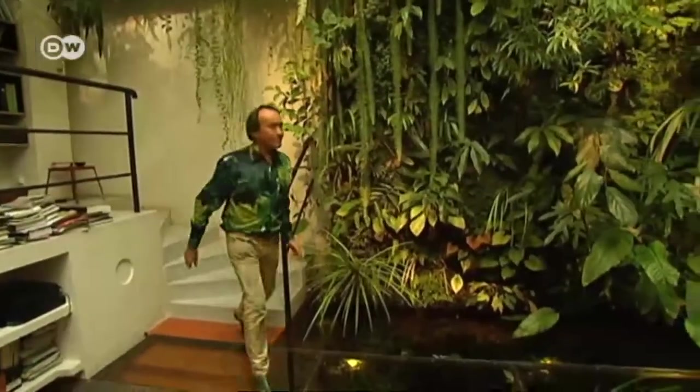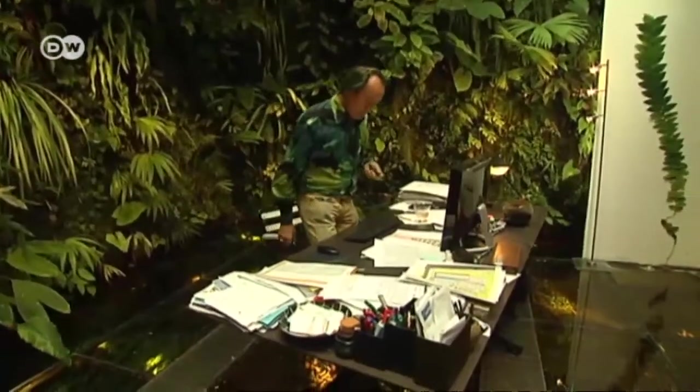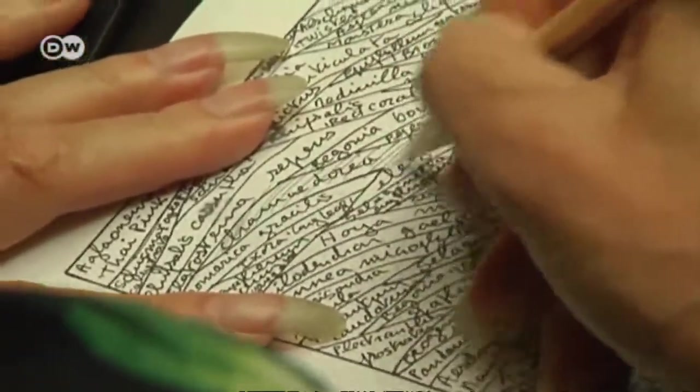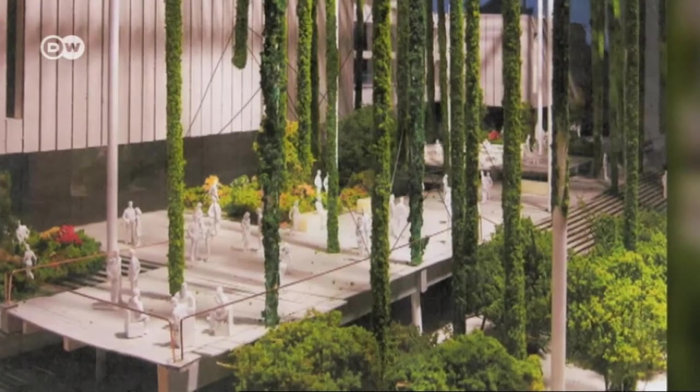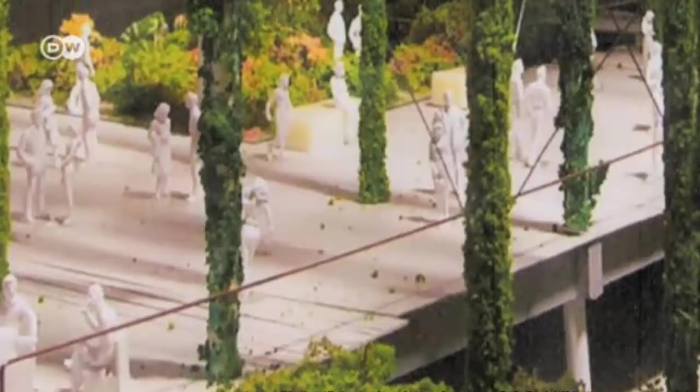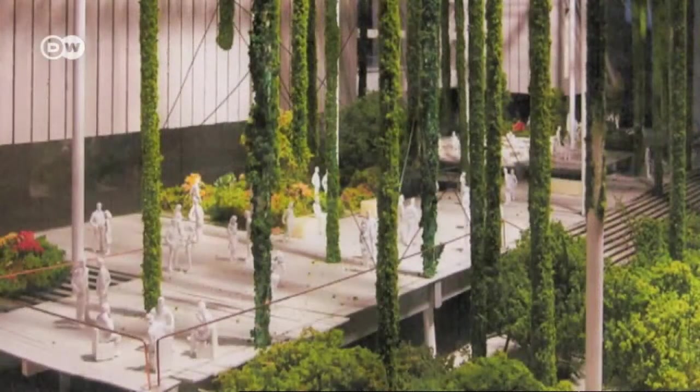The Frenchman's green walls are now in demand all over the world. Blanc is currently working with renowned architects Herzog and de Meuron on an installation for a new art museum in Miami. He's planting 70 columns there that surround the museum, each 10 to 20 meters high. The museum is located right on the ocean, so he needs to find plants that can survive hurricanes and salt water.